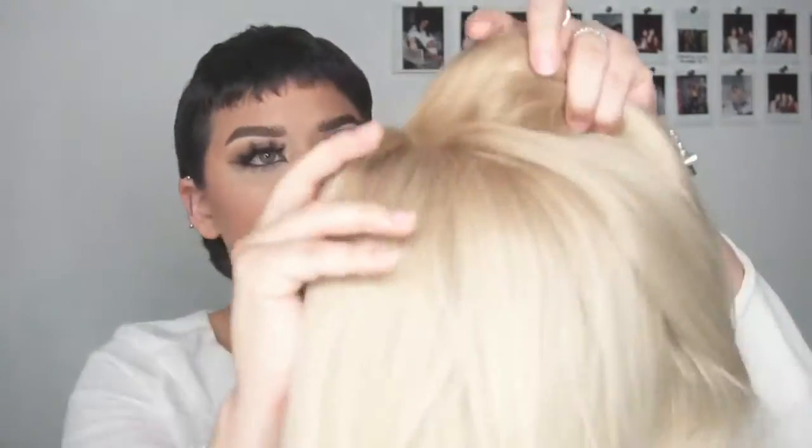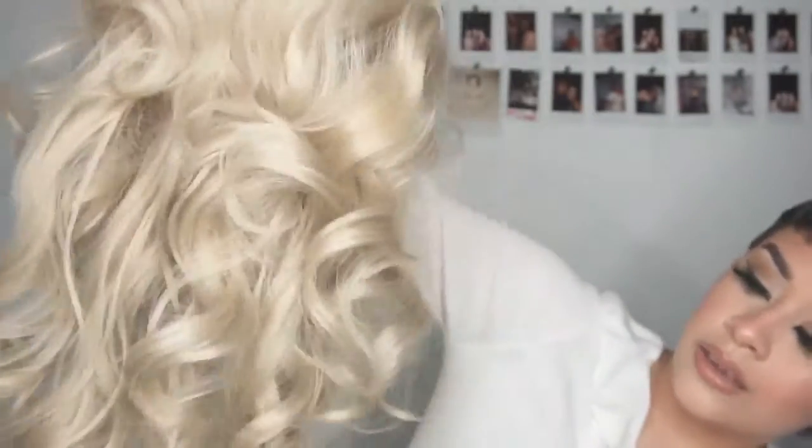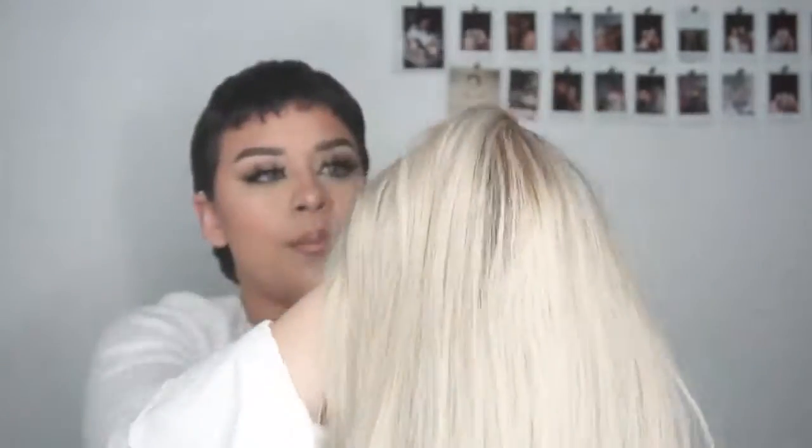Overall this wig — let's go ahead and plop it on. This lace front right here is perfect. It comes with three combs and an elastic band, which I love. Look at those curls, they're so pretty. I love this — it just looks perfect. Let's go ahead and put this one on to see how I feel about it, which you should already know because I'm wearing this everywhere now.